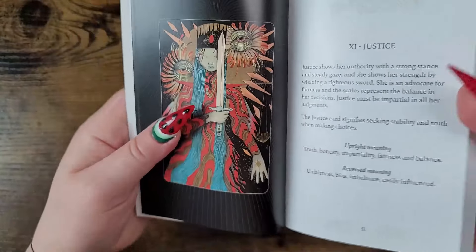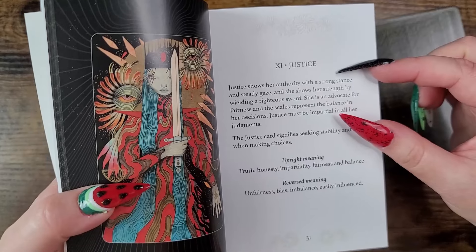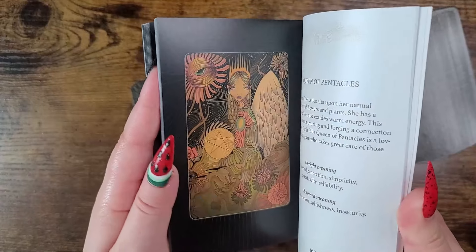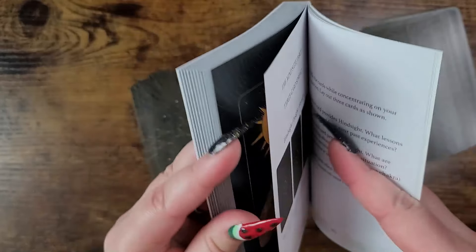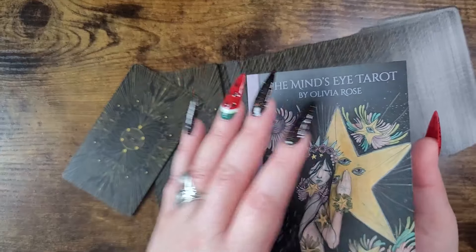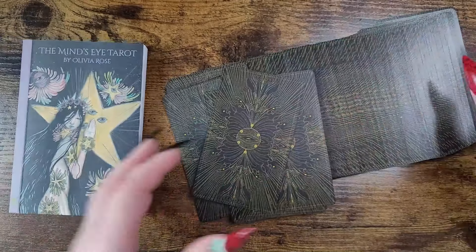For the guidebook, you have the full-color printout on the left, then a blurb about the meaning, plus upright and reversed keyword meanings. It gives you enough information if you want it — if not, you can use your intuition. There are spreads in the back, including the Mind's Eye three-card spread. U.S. Game Systems always includes a notes section in the back, which I really appreciate.